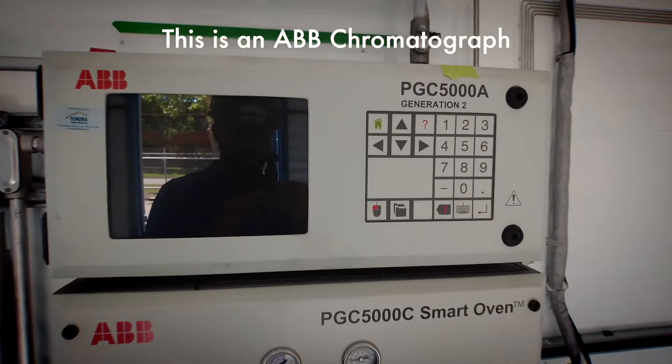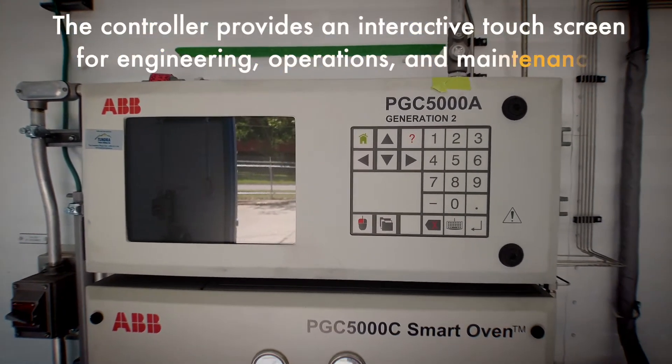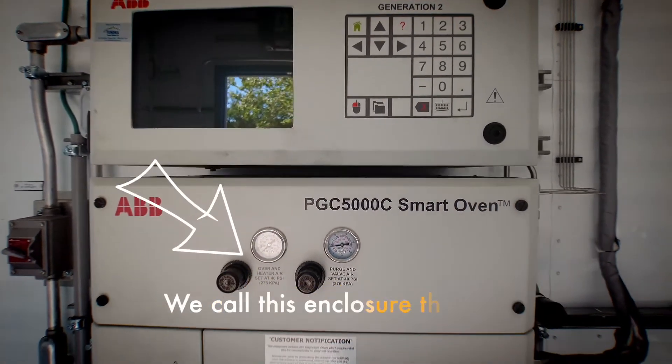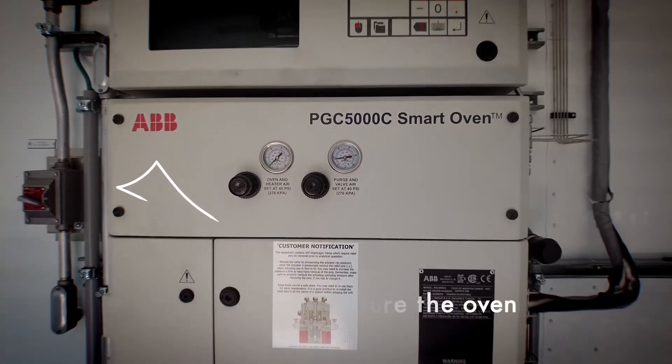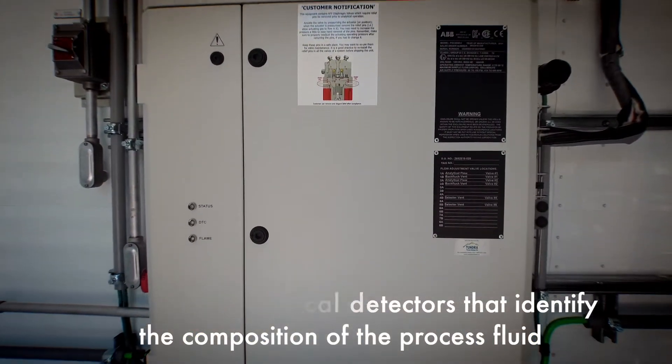This is an ABB chromatograph. The controller provides an interactive touchscreen for engineering, operations, and maintenance. We call this enclosure the oven — it houses the analytical detectors that identify the composition of the process fluid.